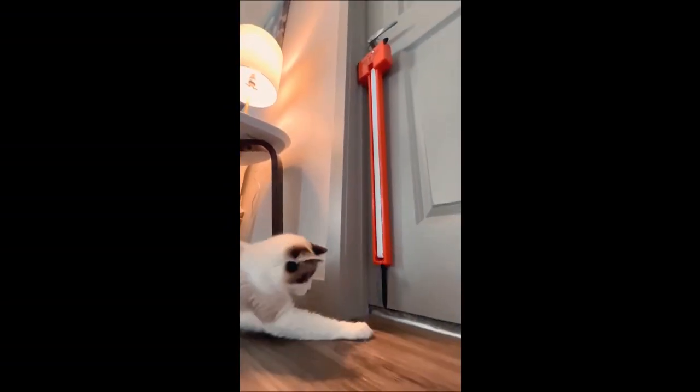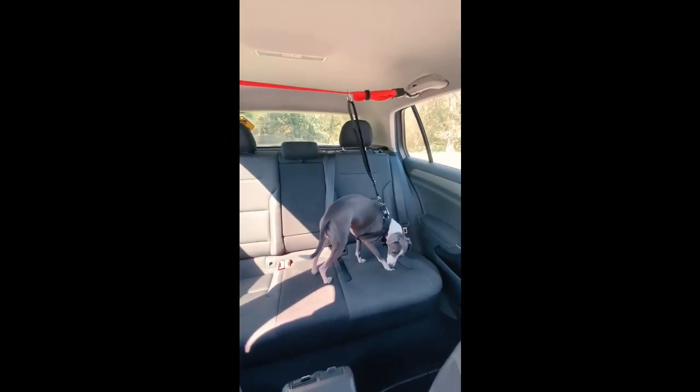This gadget will keep your cat busy for hours. And this dog leash anchors to the handle and creates a tethered zipline so your dog can move safely from side to side.